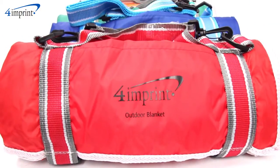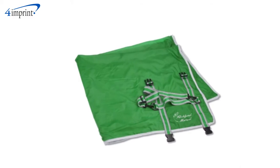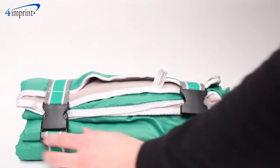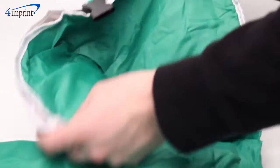You'll hope the game runs into overtime just so you can stay warm and comfortable for that much longer with this blanket. No game to go to? No problem. Just spread this brightly colored blanket out on the grass for a leisurely picnic.